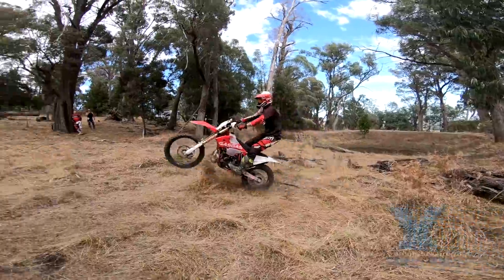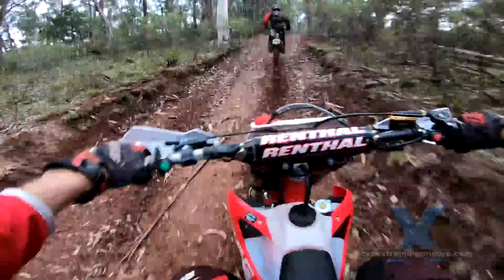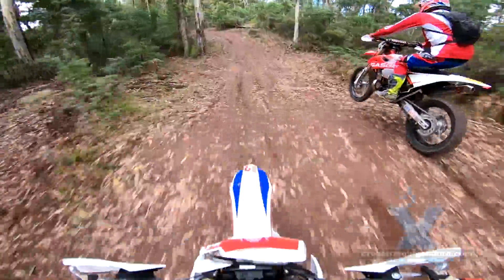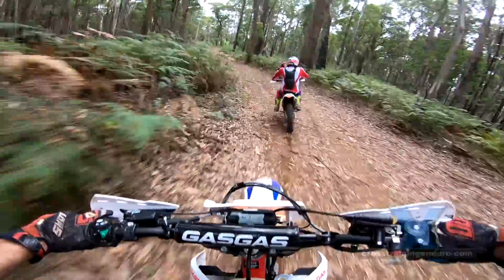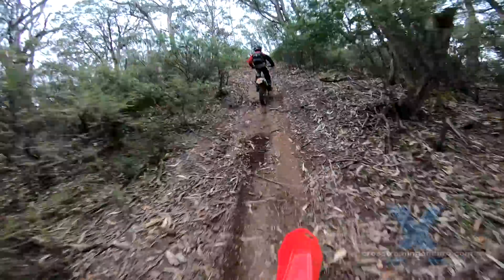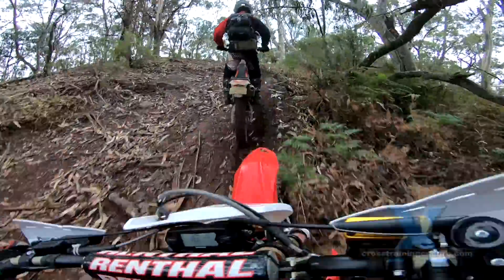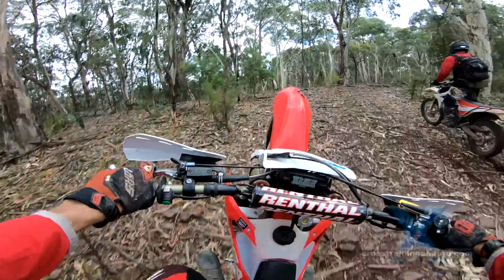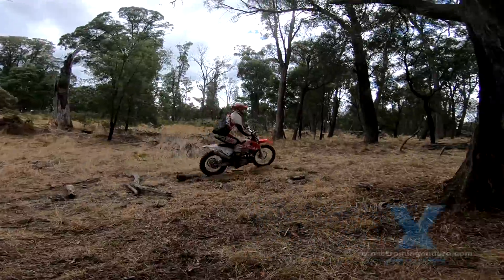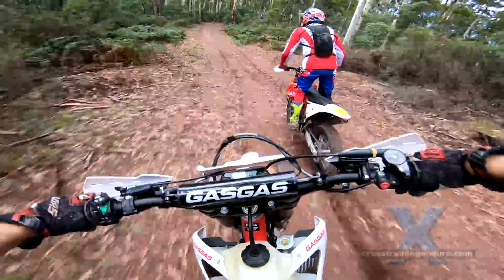Power delivery is extremely linear, with almost no power band evident, at least with the stock power valve setting. At first I wondered if I was actually on a 250, because I kept stalling the bike in technical terrain and needing to keep the revs up on hill climbs. But as the speed picked up, I found that gentle power was a pile of fun. I rarely ride my Beta RR300 at higher revs because it scares the shit out of me, but with the Gas Gas I was happily giving it handfuls of very predictable throttle.